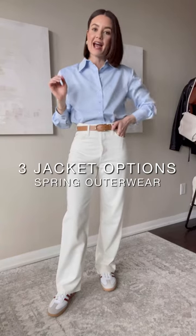I'm working from home today and this is what I'm wearing. I'm heading outside in a couple of hours. It's still slightly chilly so I need a jacket and I've got three options so let me show you.